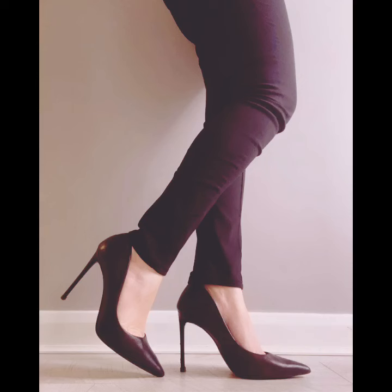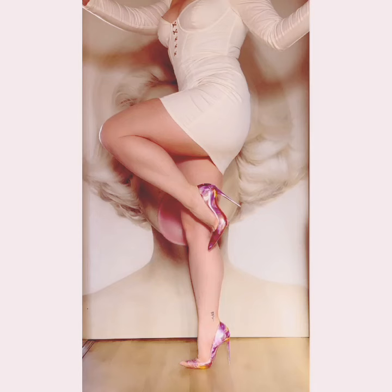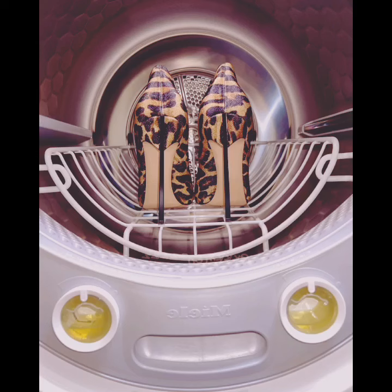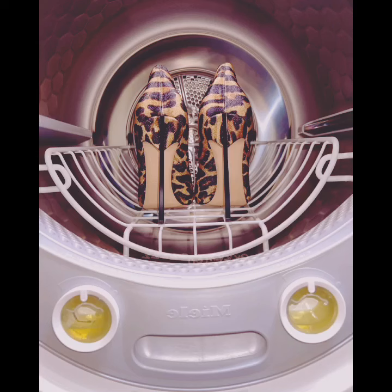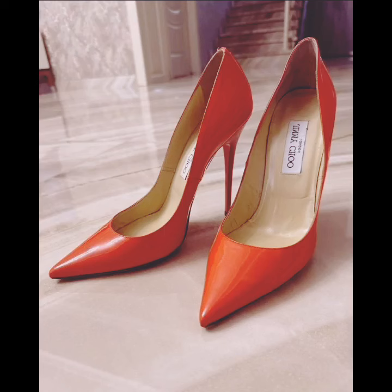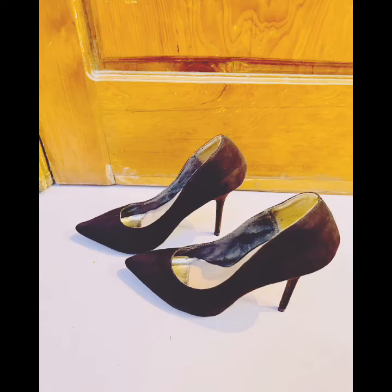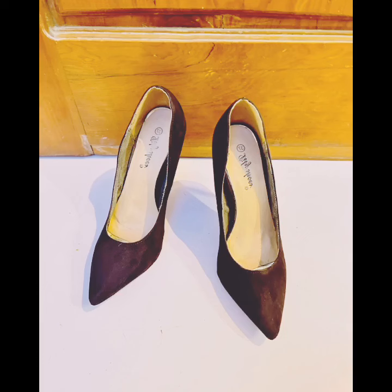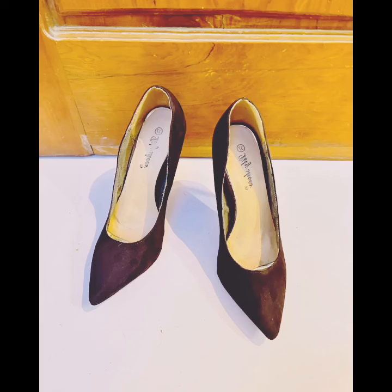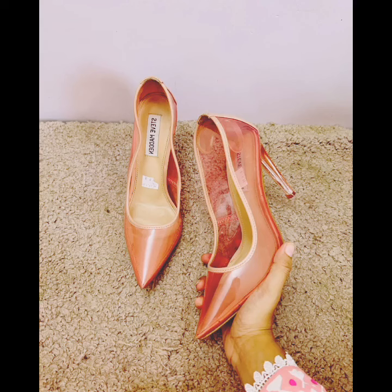Viewers, till then take care of yourself. If you like today's pointed toe stiletto pumps video, please like, comment, and share my video. Also subscribe to my YouTube channel and press the bell icon to be the first to see my new videos. Thanks for watching and visit my YouTube channel. I will see you in the next video — till then take care and goodbye.